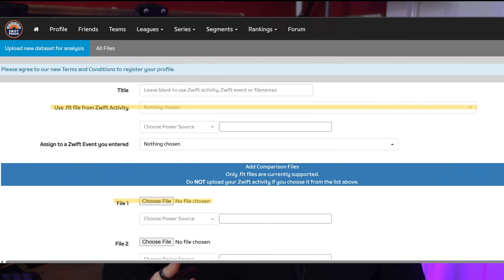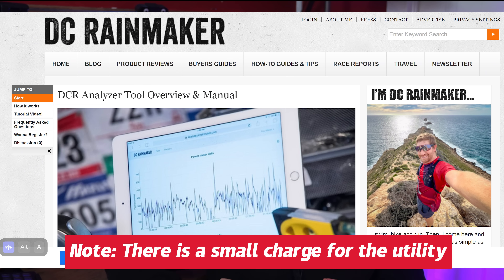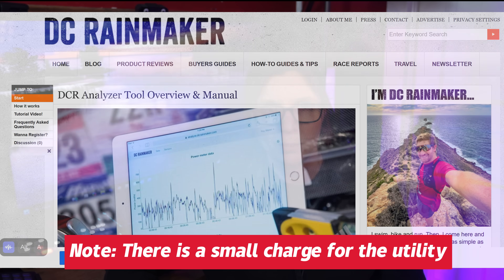Then you can use an online tool to overlay the power files and see where those disparities lie. For most folks, I would just recommend using the utility built right into the Zwift Power site. It can pull a ride right from your linked Zwift account, and then it will prompt you to add your secondary source file from something like your head unit. But if you're not on Zwift, DC Rainmaker has a really powerful utility that requires a little bit more technical savvy, but you might find it worthwhile to get a periodic benchmark of your equipment. I'll leave some instructional articles for those processes in the pinned comment in the show notes down below.